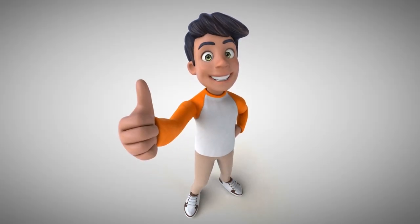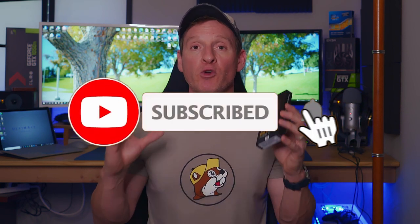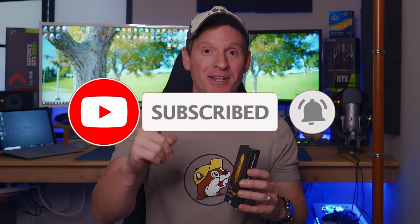Once again guys, thank you so much for watching. If you like this video, give a thumbs up and share it. If you love it, hit subscribe to keep this channel alive. Thank you again for watching — I really appreciate it, and I'll see you in the next video.